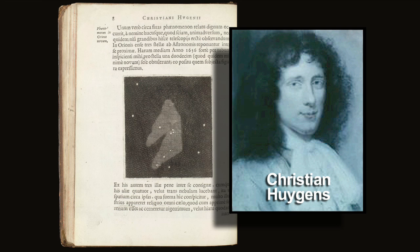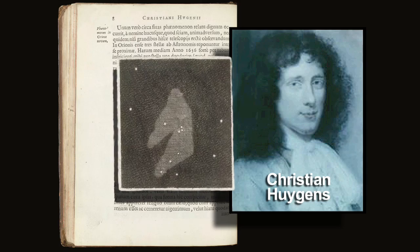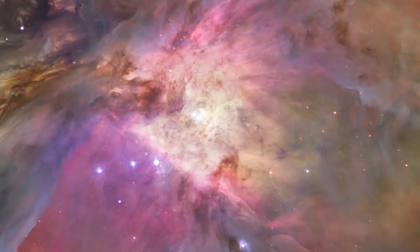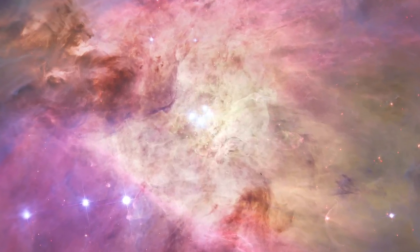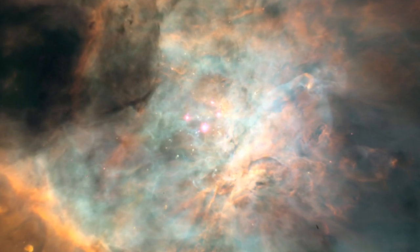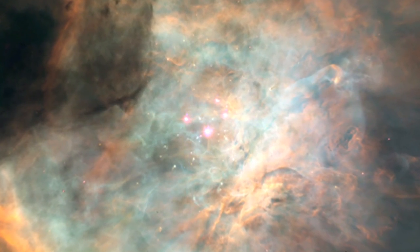In 1656, Christiaan Huygens made one of the earliest sketches showing more of the nebula. The Orion Nebula's glowing gas surrounds hot young stars at the edge of a huge interstellar molecular cloud, only 1,500 light-years away.